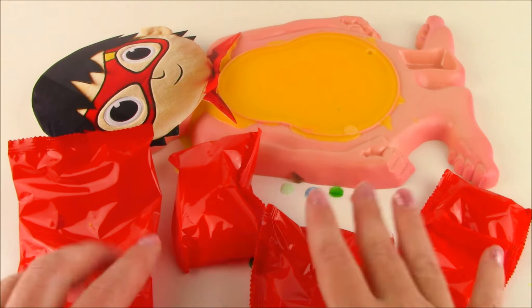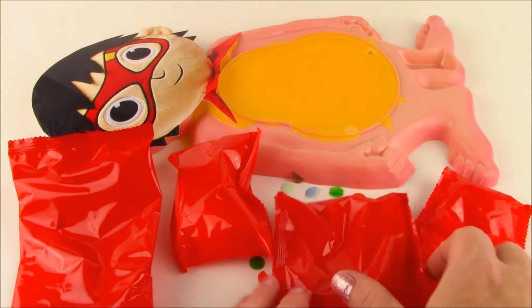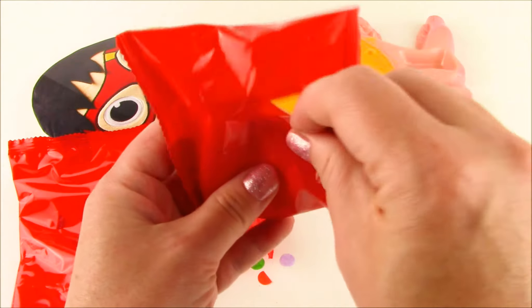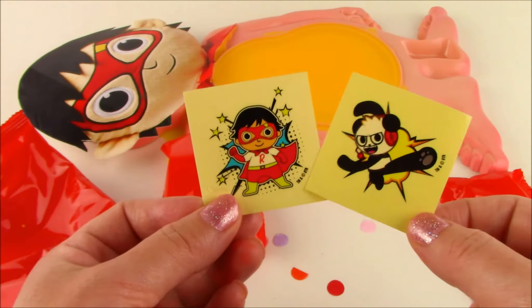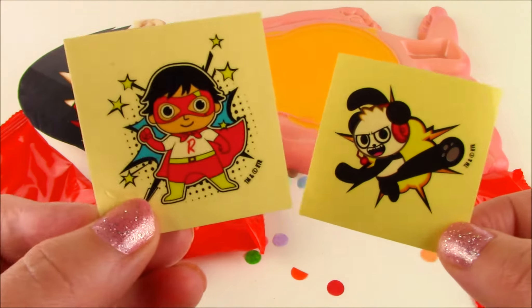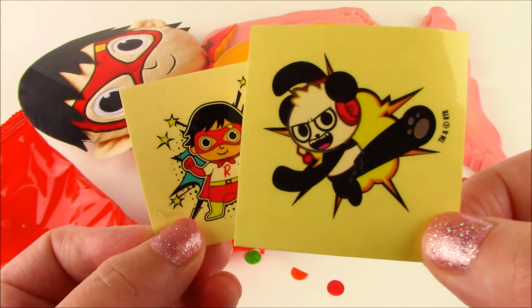Inside of the box we got a bunch of confetti and four blind bags. Let's start opening these. This one is really tiny. Two awesome stickers — we got Red Titan Ryan and Combo Panda doing a high karate kick.